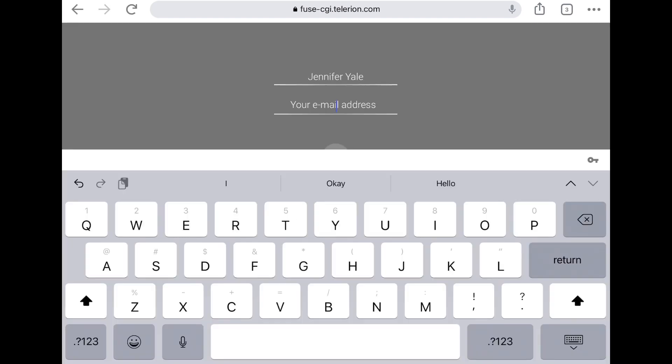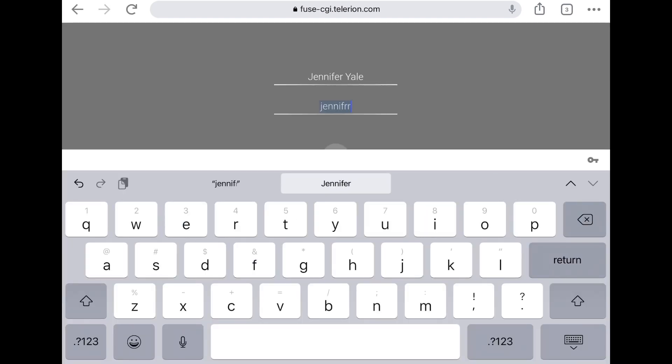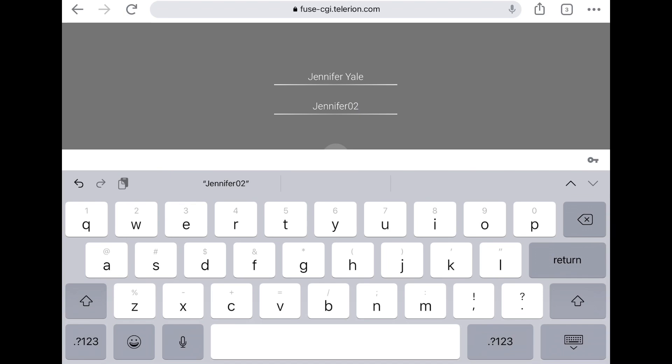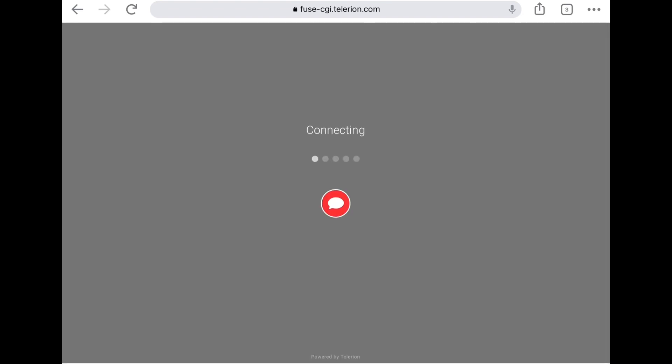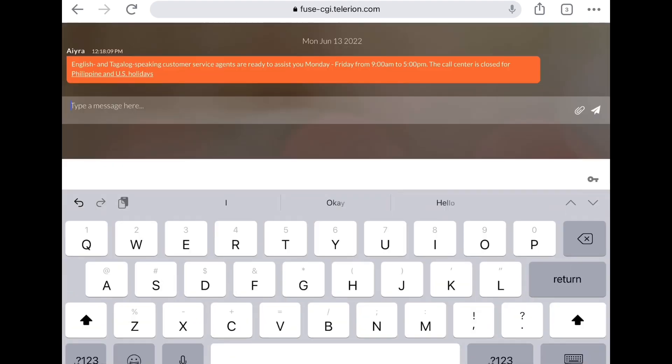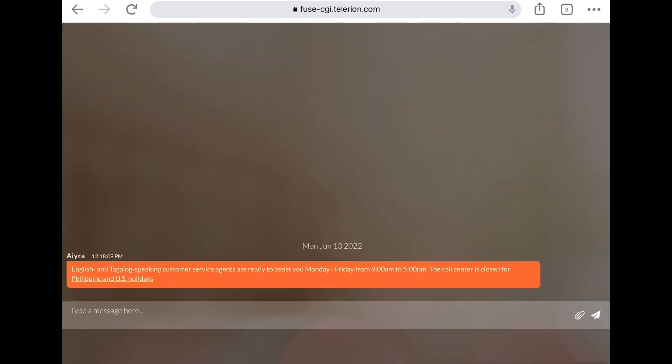Just click on Live Chat — it will ask you for your full name and email address. Once you've entered the information, it will direct you to the chat feature. You can send your message either in Tagalog or English. You can type the message here, and on the right side you can click the icon to attach a document.